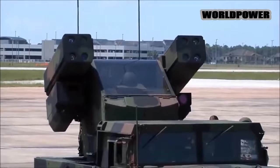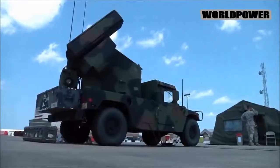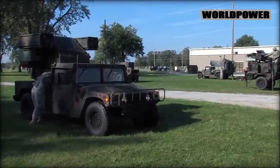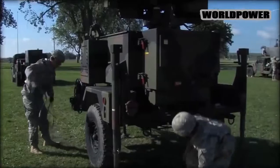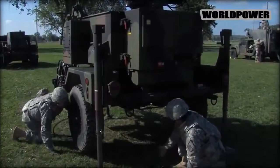Air defense artillery units like the 1st 174th were for a long time embedded in Army divisions, but the service began deactivating them in the early 2000s, as planners believed the Air Force would be able to maintain air superiority and mitigate threats from enemy aircraft. But the Army found in 2016 that it had an air defense capability gap, and since then it has been trying to correct the shortfall.